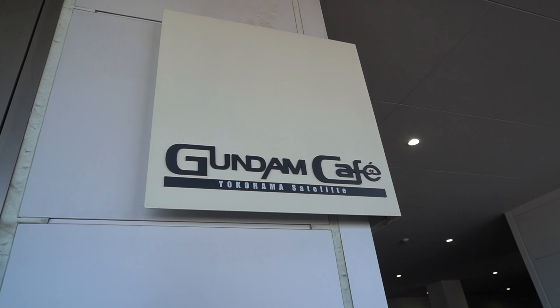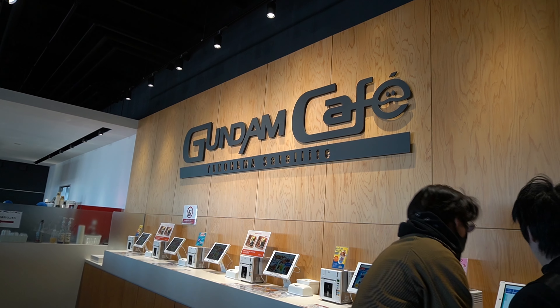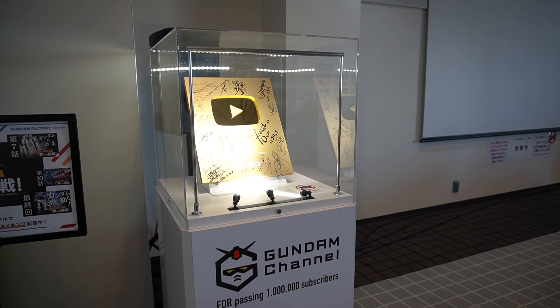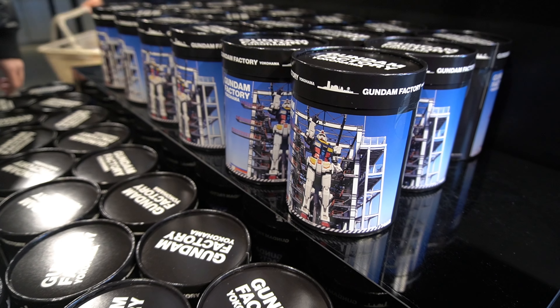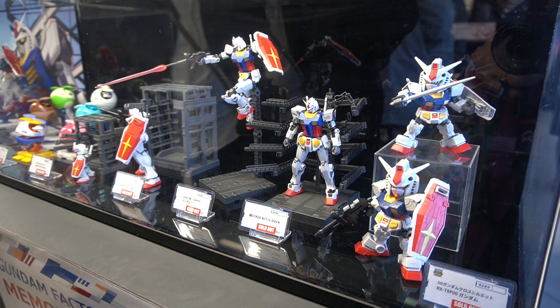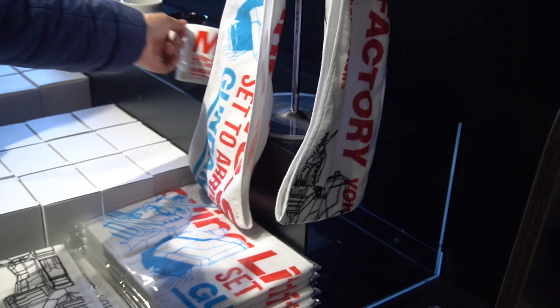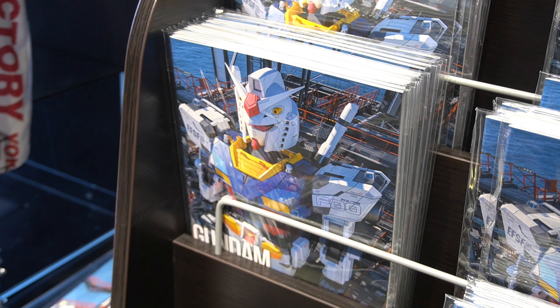There was a Gundam cafe right in front of the moving robot and we wanted to check it out, but it was really packed so we decided to skip it and just go straight to the shop in the Gundam Factory. The shop was pretty huge; however, the selection didn't really make my husband happy. He wanted to get a particular Gundam robot that he had when he was younger — one of the more popular ones — so we were pretty sure they were going to have it, but it wasn't there.